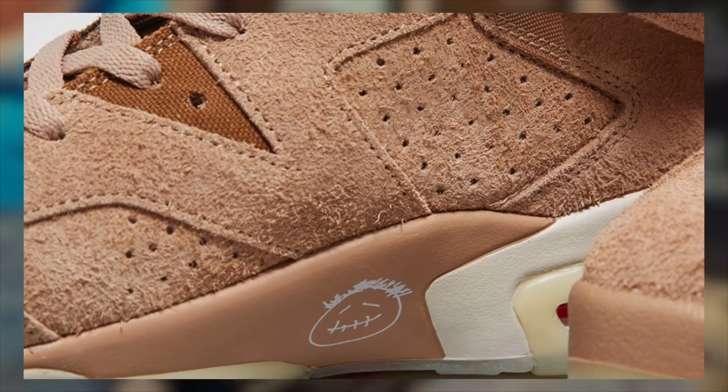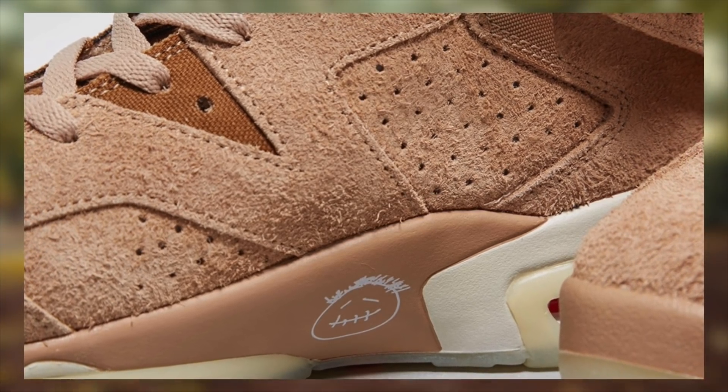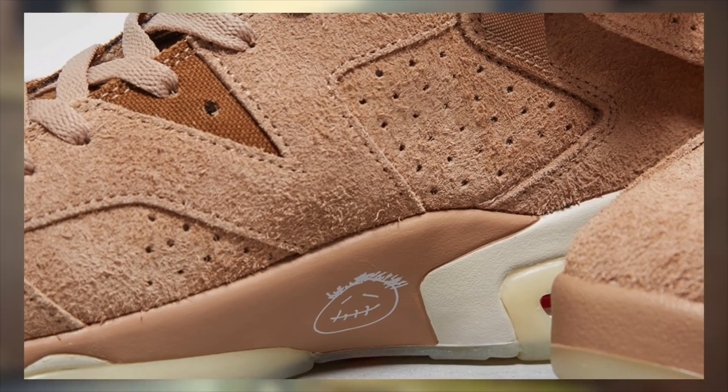Greetings, my saplings. Today we will be discussing the Jordan 6 Travis Scott British Khaki, also known as the Cactus Jack Jordan 6 British Khaki.